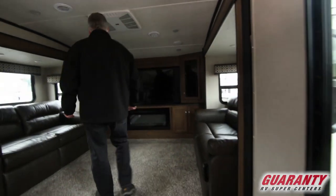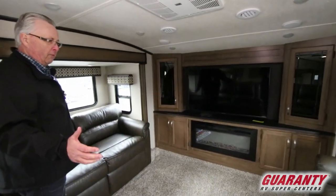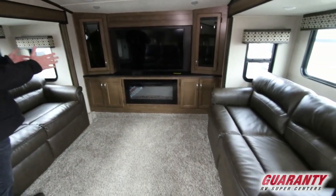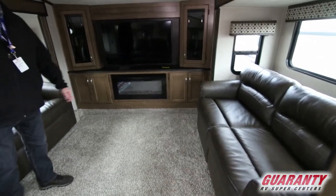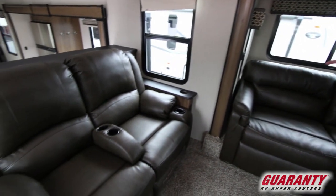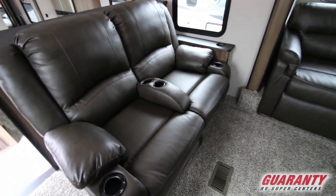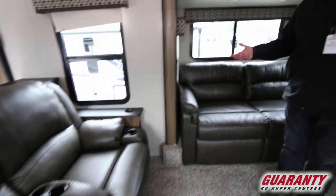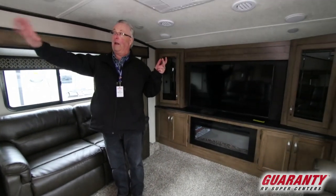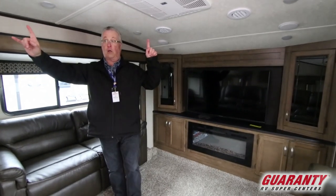Moving up into the living area — this is where it's really all about in a front living. You've got two opposing sofas that both fold out into trifold beds, a fireplace, and a nice large television. Thomas Payne furniture — these are heated and massage, and they've got lights in the cup holders. USB ports right next to the chairs so you can charge your phone or laptop, and also a 110 outlet. LED lighting throughout the coach, a ceiling fan, and two air conditioners in this coach.